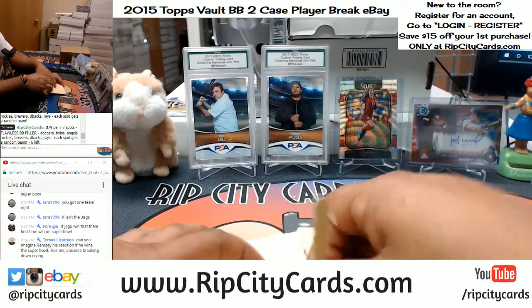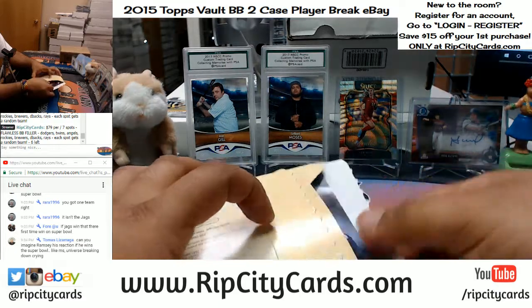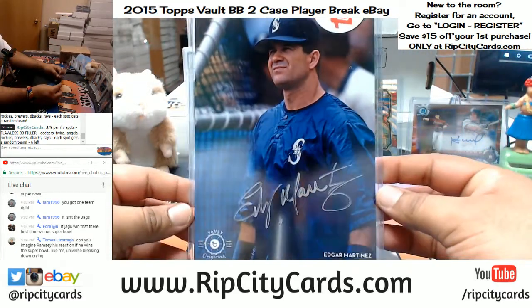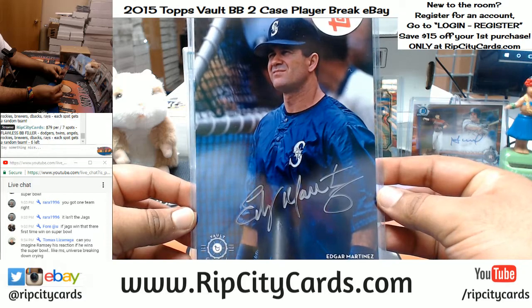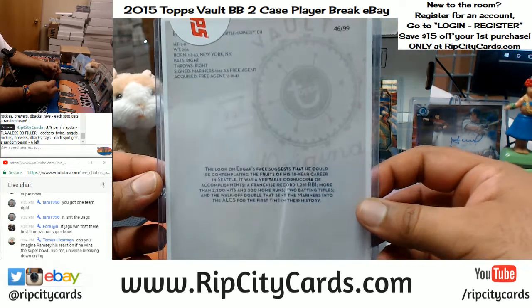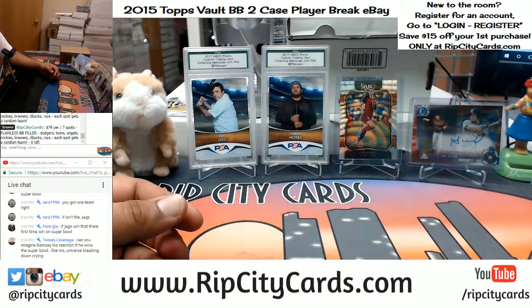Frank Robinson — Dodgers — number 240. And the last envelope out of this case is going to be Edgar Martinez of the Mariners — number 1099. Alright, that's one case done, got to do another one.